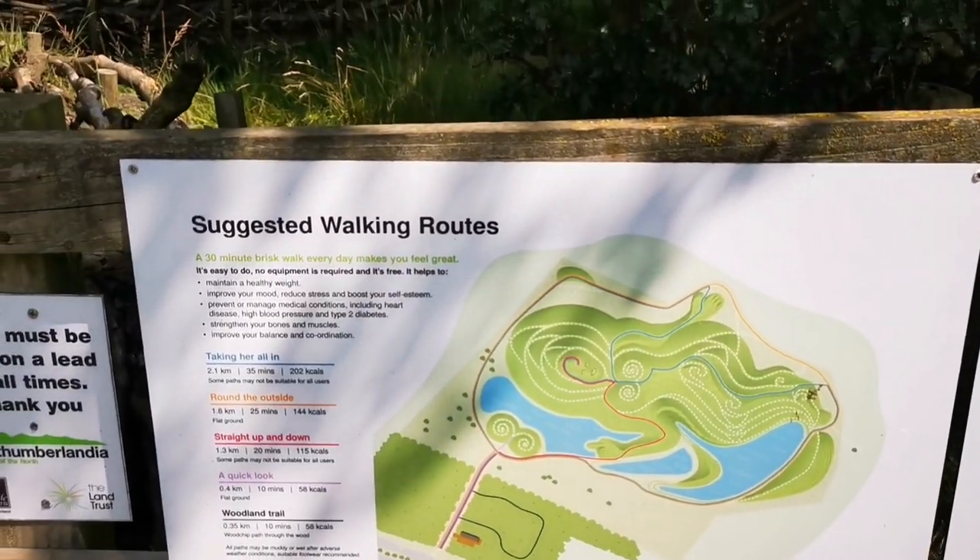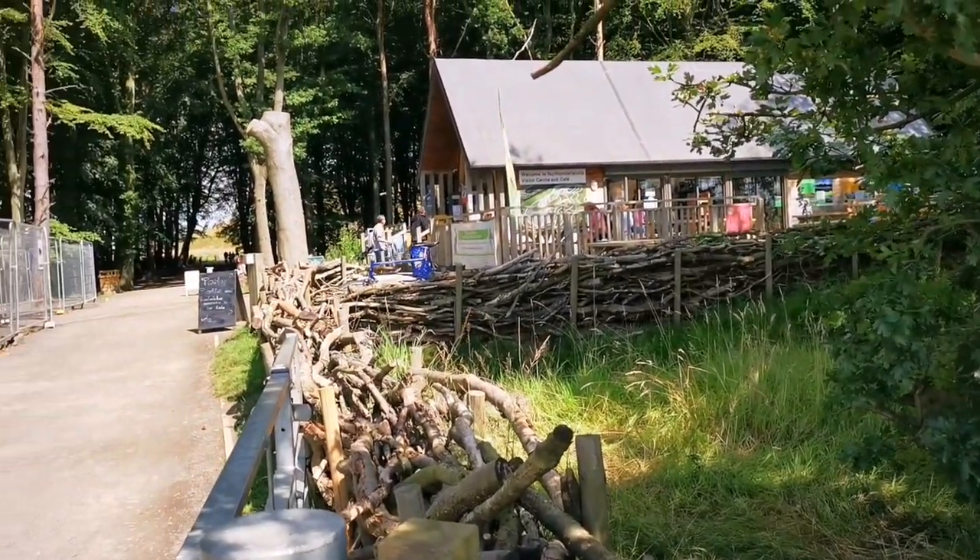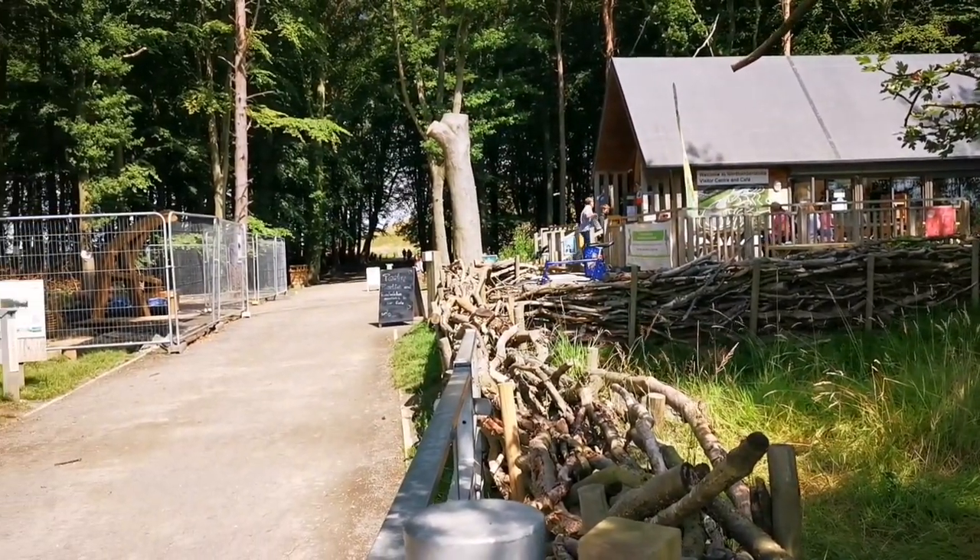It's a non-government funded charity place, so it's free to get in but you can give a donation at the front if you like. There's about five or six different routes you can take. I think the longest one is about 2.1 kilometers.